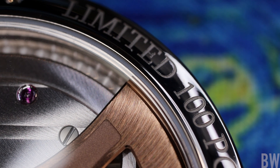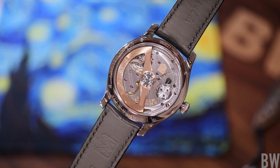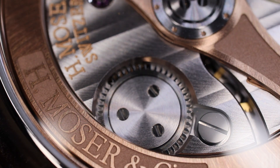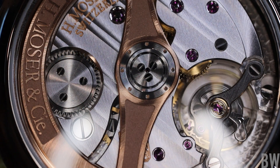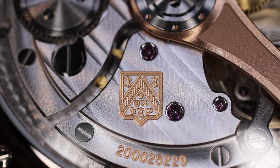Notice the very full exhibition window through which we can see the HMC Caliber 200. This is an in-house designed and executed movement that beats at 3 Hz, carries 27 jewels, and delivers a 72-hour power reserve. Notice the free-sprung balance, which also contains the Straumann hairspring. We have Moser striping, polished screws, microperlage work, and anglage work on the plates.